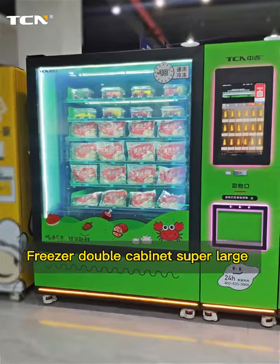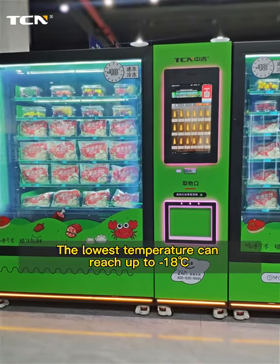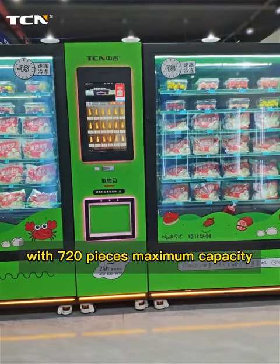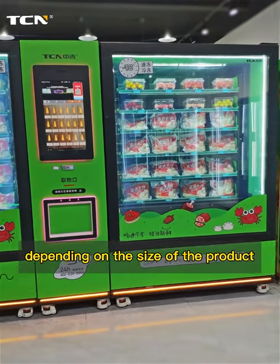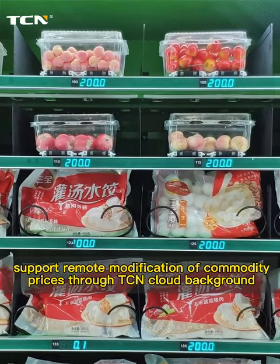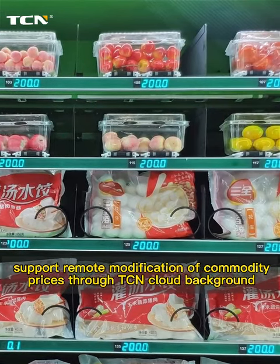Freezer double cabinet, super large storage. The lowest temperature can reach up to -18°C, with a maximum capacity of 720 pieces depending on the size of the product. Seven-segment digital tube LED price display supports remote modification of commodity prices through the TCN cloud background.